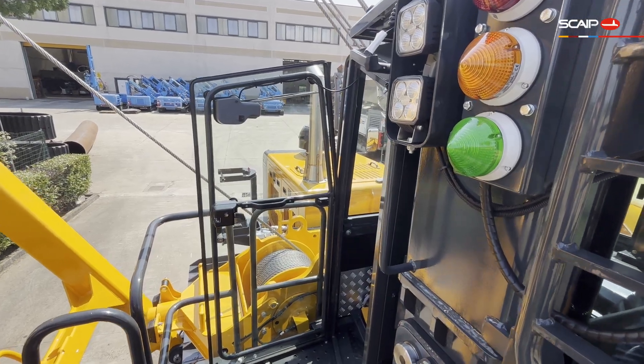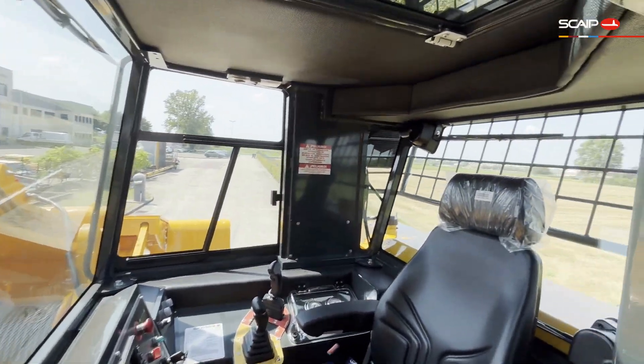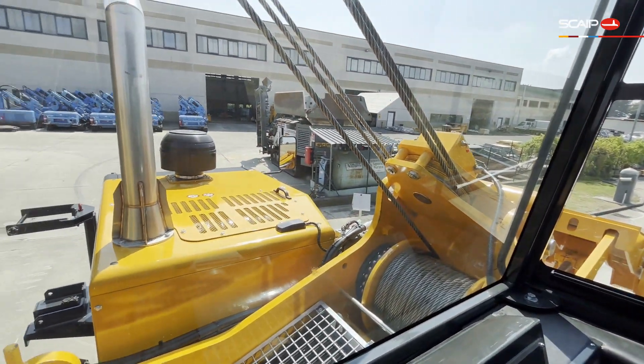In terms of operator comfort, our pipe layers come equipped as standard with an enclosed and air-conditioned cabin that offers the operator a good field of view.